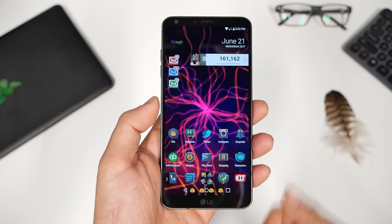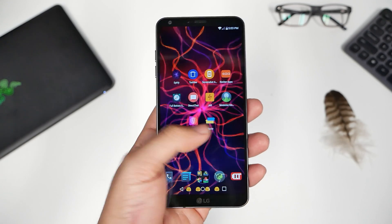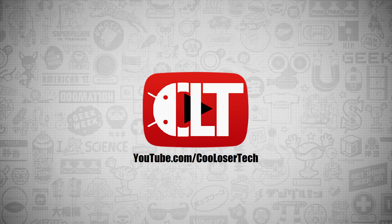Welcome back YouTube, it's me the Cool Loser, and today's video is going to be on the top 10 best apps this week, number 369, using the LG G6.